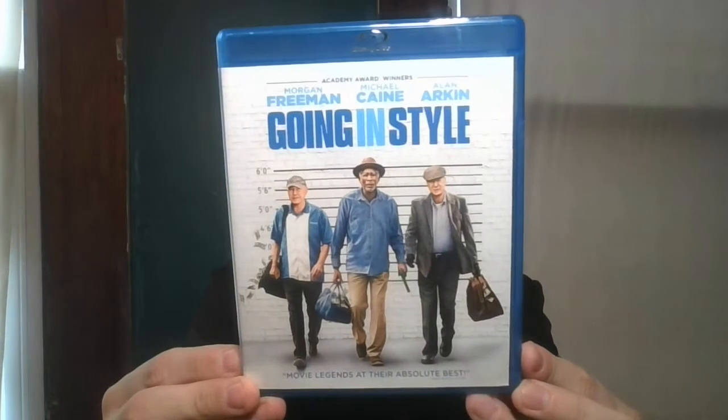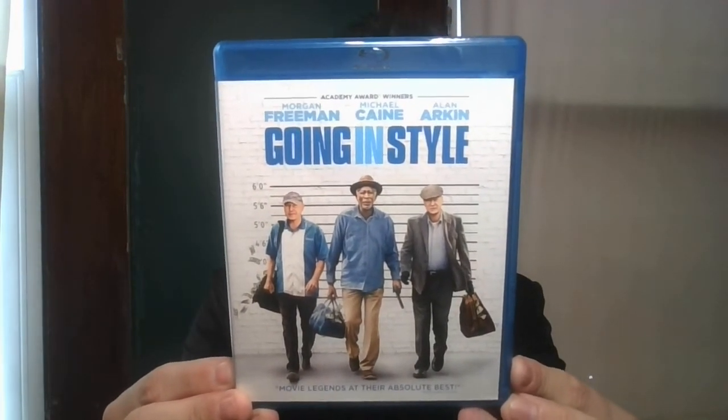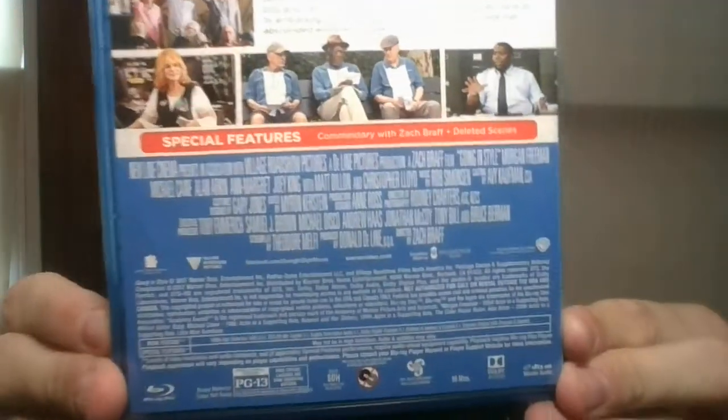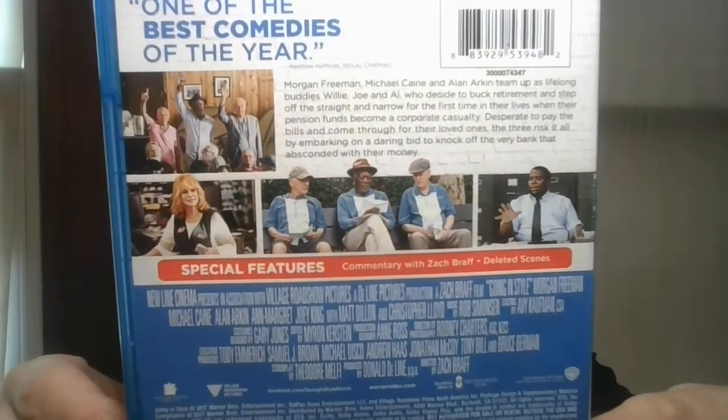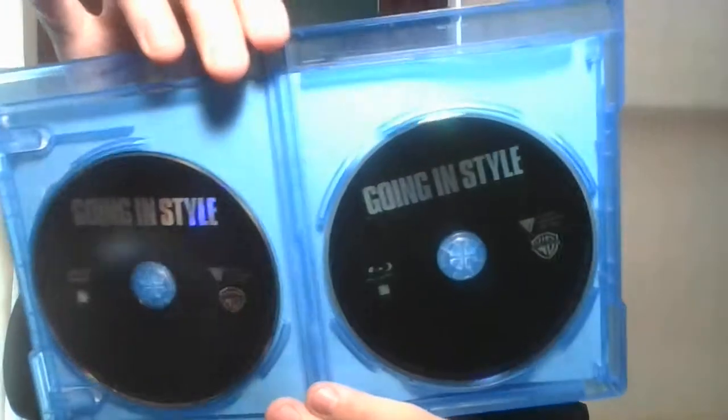And finally the last movie I picked up features Morgan Freeman, Michael Caine, and Alan Arkin — Going in Style. Blu-ray and DVD combo.